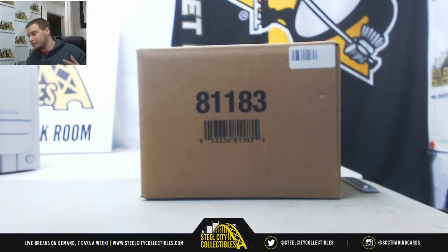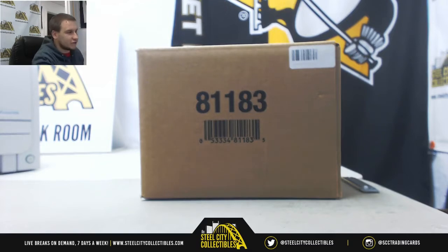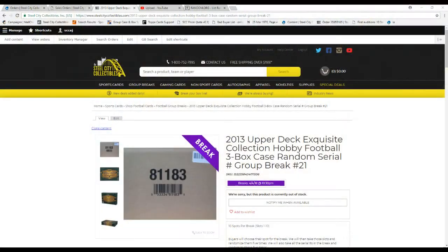Next live group break of the night, guys. 2013 Upper Deck Exquisite Collection Football. This is a three box case random serial number group break. This is number 21 — lucky number 21.